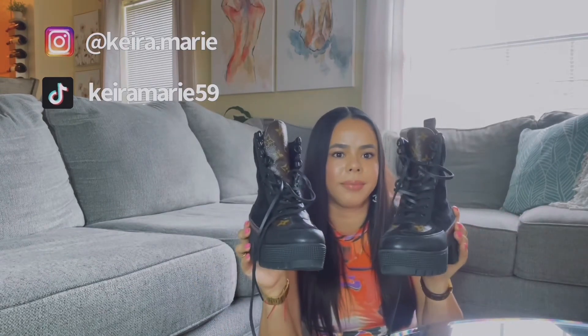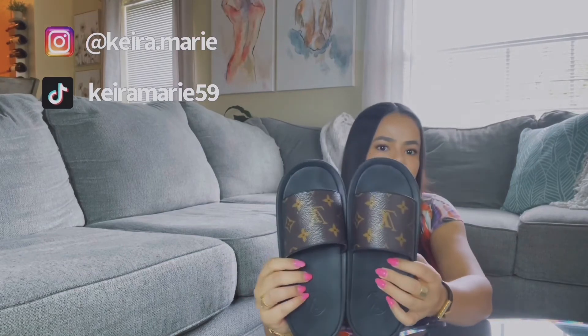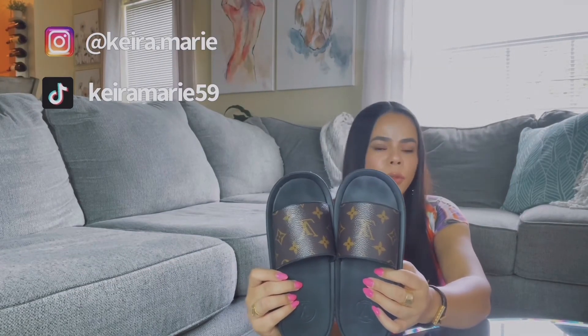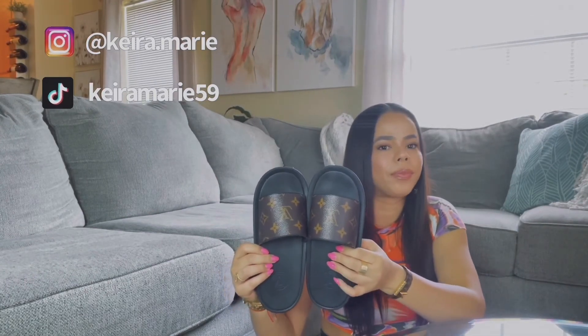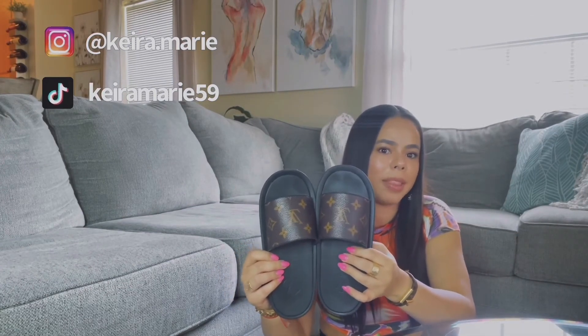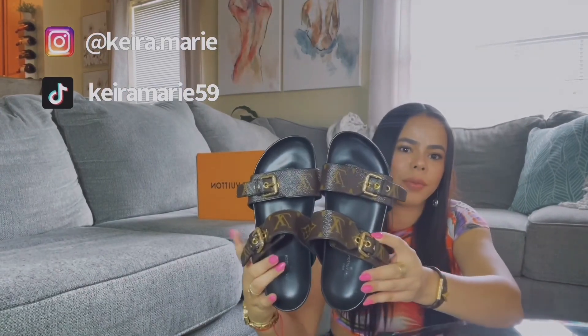Next I have this pair of Louis Vuitton slides. I wanted a different pair, but they were pretty wide on my feet, so I went with these. I use them a lot for errands — Walmart, Target, food shopping, walking around the house, going to the mailbox — anything fast. These are great and I highly recommend them.